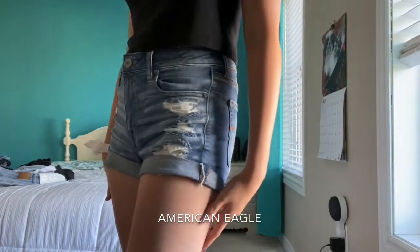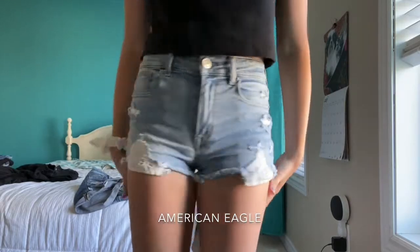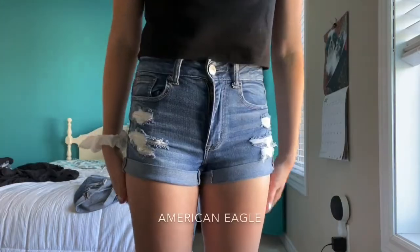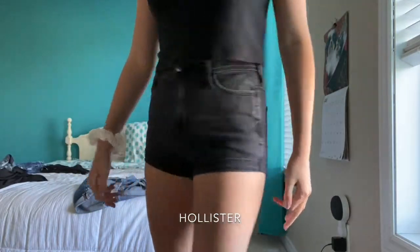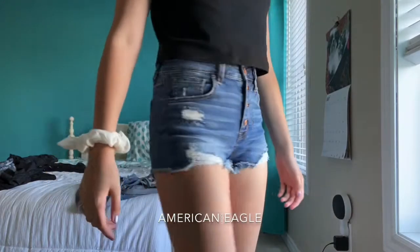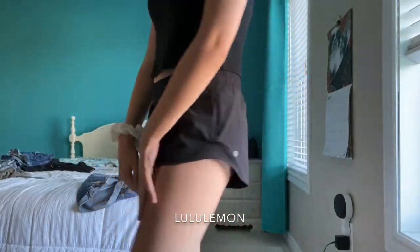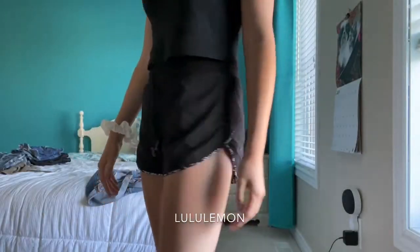The next category we have are shorts. First I'll be showing my jean shorts, then my athletic shorts, then my army-style shorts, and then one skirt that I own. Most of my bottoms are from American Eagle, which I do love that store.